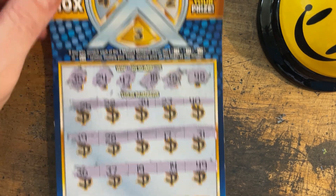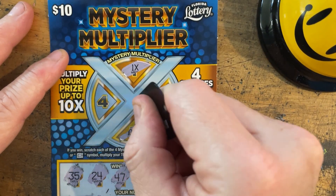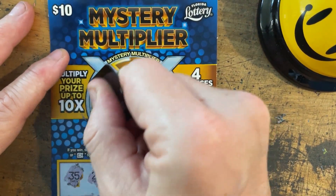Alright, nothing good on the mystery multiplier. We don't even have to do them, but we will scratch them. 10x — nothing is nothing. Alright, let's go to the green.